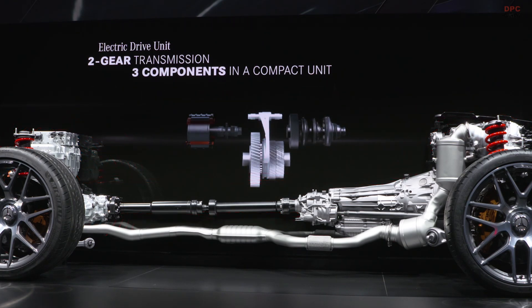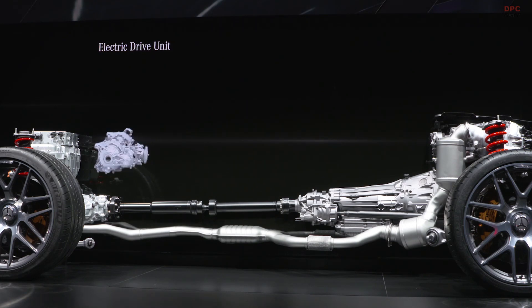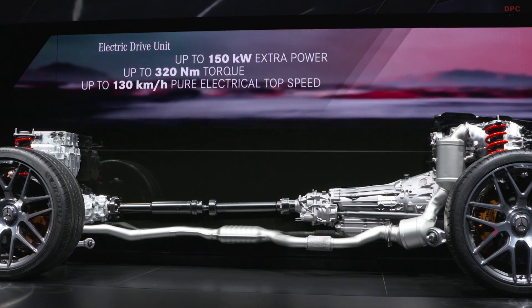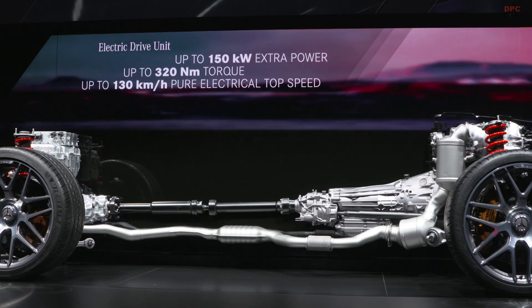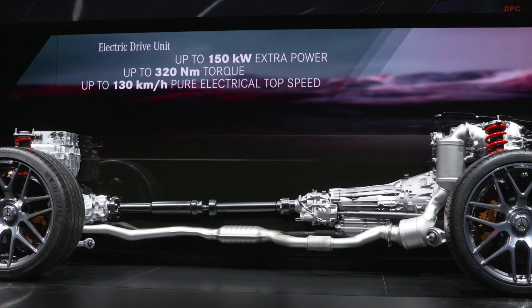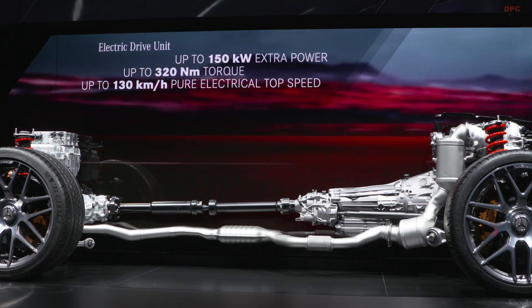A central success factor for Mercedes-AMG is the electrification of our products. This is an essential part of Daimler's technology strategy, which all crew brands have adopted. If you are now wondering how this harmonizes with AMG's core value of performance, Formula 1 provides us a convincing answer. Our colleagues from England impressively demonstrate what an electrified powertrain can achieve.